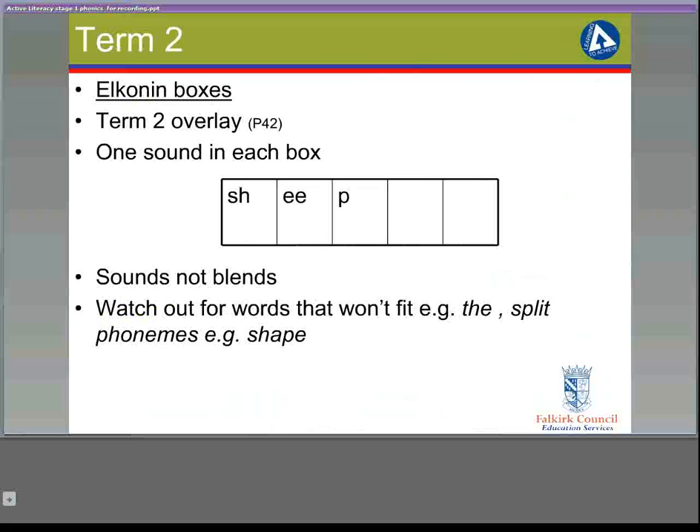By term two, the children have built up all initial sounds and are beginning to cover joined phonemes like SH and CH. This is where they start to use Elkonin boxes, and a new overlay — which can be found on page 42 of the pack — is placed on their magnetic boards. One sound goes in each box on an Elkonin box. So for example, the word 'sheep' would be SH, E, and then P. Watch out that these are sounds or phonemes put in each box, and not blends.